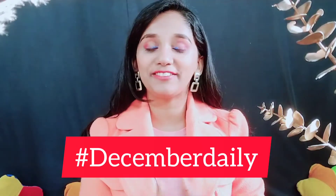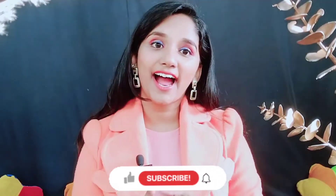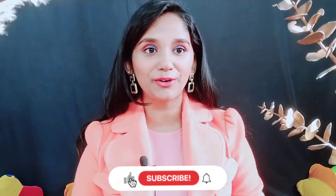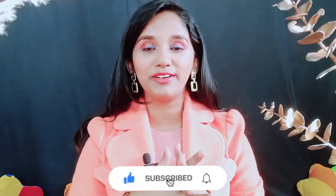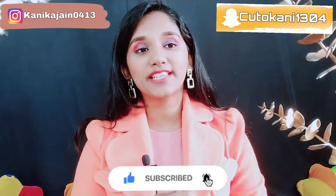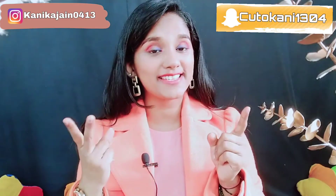Hello friends, welcome to my channel. Hashtag December Daily is going on. I hope you can see my videos. I have done a lot but I'm still doing YouTube and you just need to support and subscribe my channel — that's totally free. I'll be coming up with new videos and new concepts. I'm trying my best to keep videos every week, so just subscribe and follow me on Instagram and Snapchat.